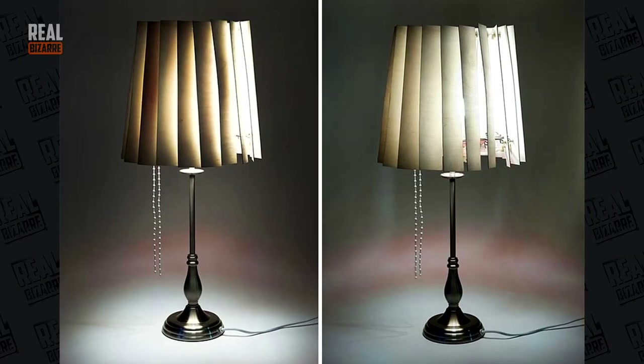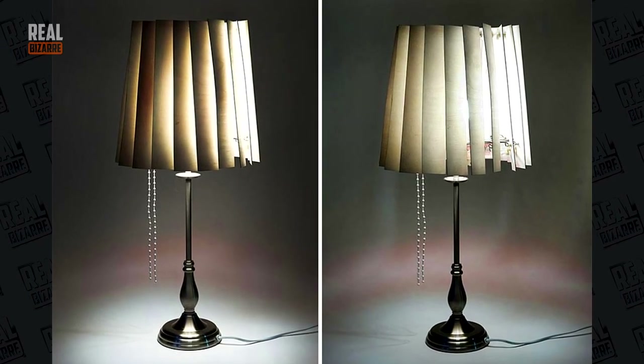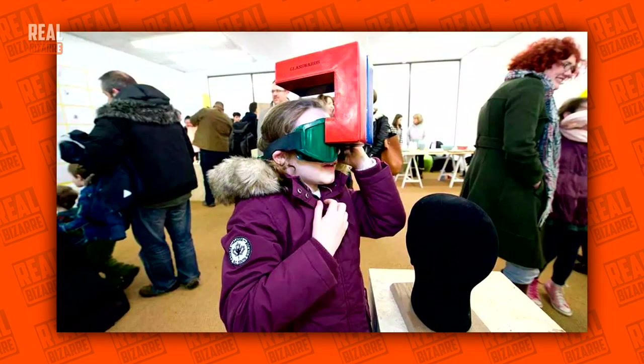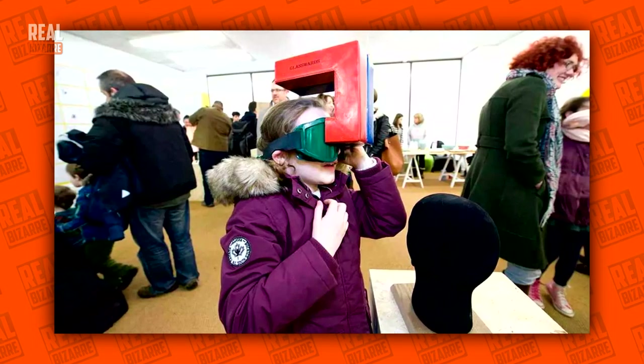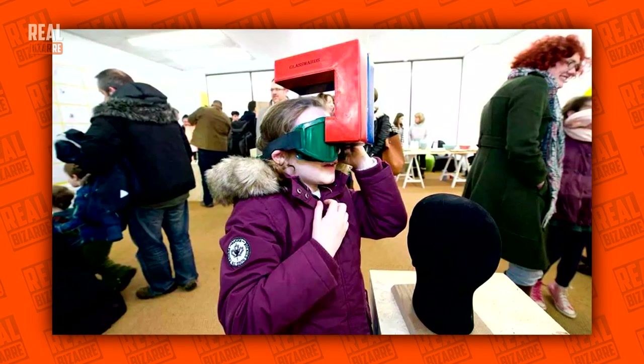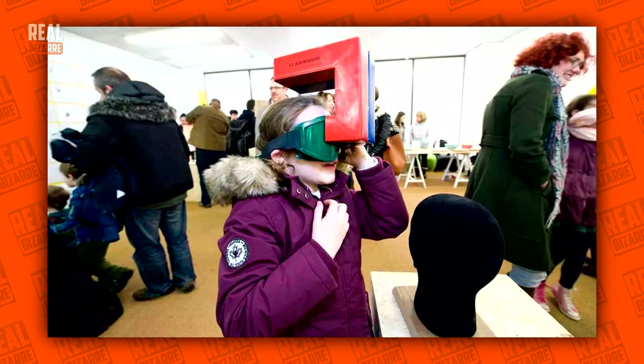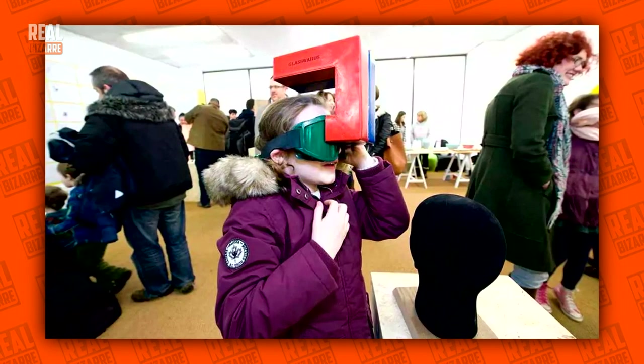11-year-old Leela designed the first-ever jalousie lamp — you just pull a lace and the light changes direction. These are very modern and compact glasses with an intricate set of mirrors inside that lets you see what's happening behind your back. Good for those who are too lazy to turn their head around.